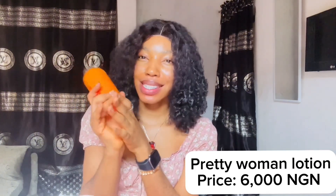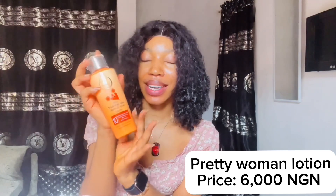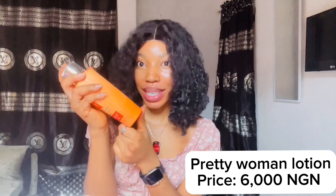Next I got my body lotion — the Pretty Woman Carrots body lotion. I got this for 6,000 naira, and that is what it is.